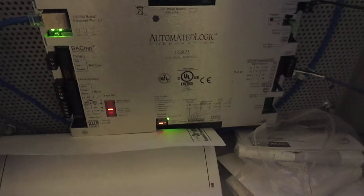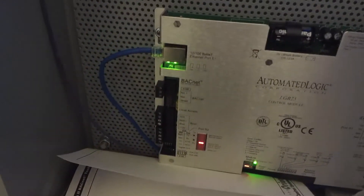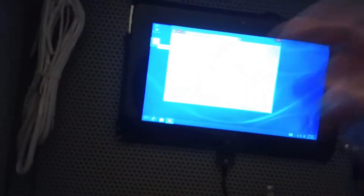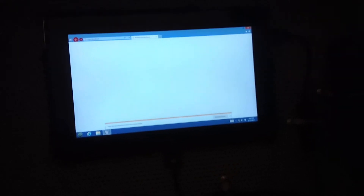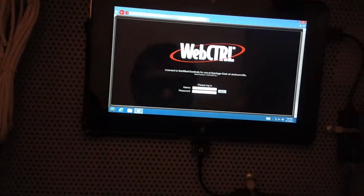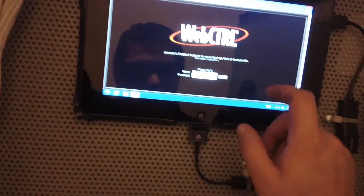I forget what the damn password is. And then I have to log into this. It's Automated Logic — this is what it is. I want to go ahead and boot this up because when I go up there to look at it, I want to make sure that when I come back down here, I don't have to go back up to check if the return temperature is the correct return temperature or whatever.